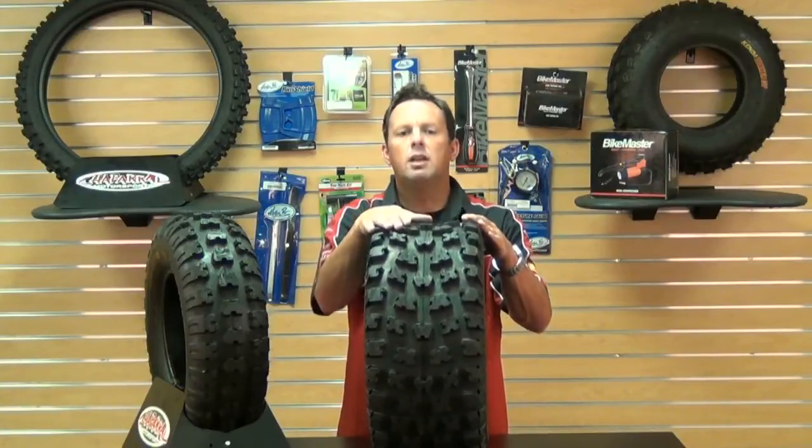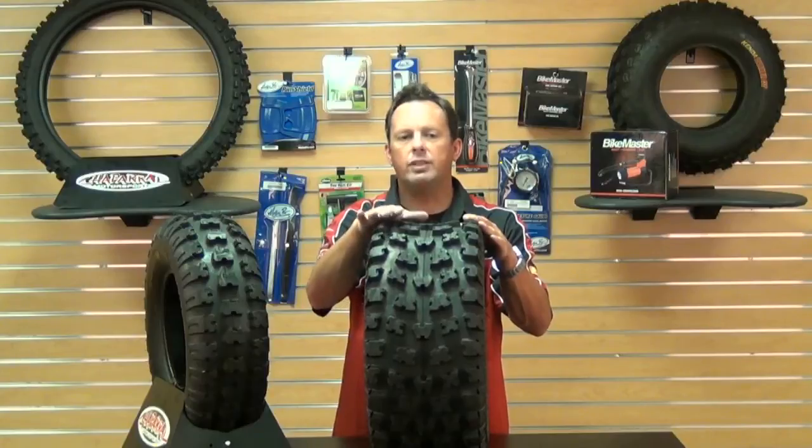Don't forget, at Chaparral Motorsports, we have our low price guarantee. If you find a lower advertised price from any authorized US dealer on an in-stock item, call us or email us — we'll match any verifiable price. For more on Kenda and our low price guarantee, go to our website, chaparral-racing.com, your destination for anything and everything motorsports. Now get out there and enjoy your ride.